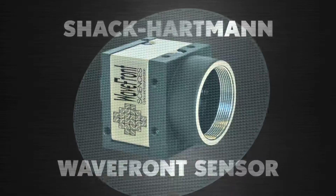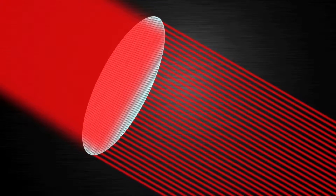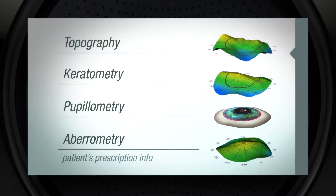The sensor features about 5,000 lenslets on it, each the width of one human hair. It's the same basic concept applied to a different application — we can see details of the cornea and the optical system that we were never able to see before.